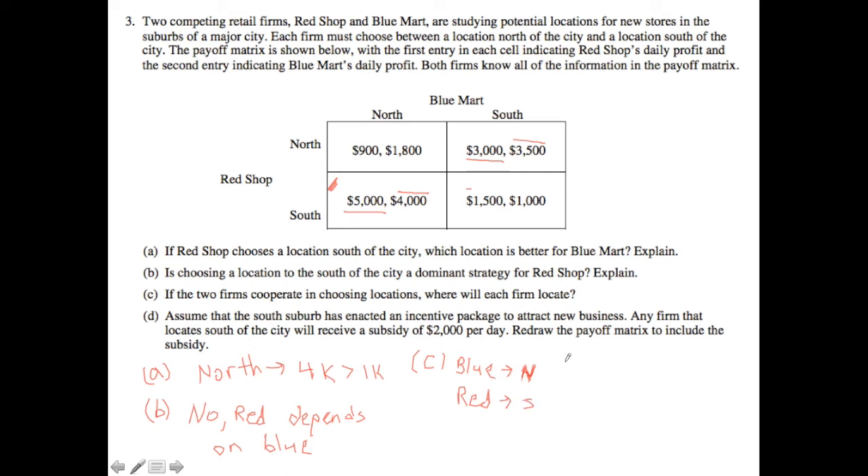Now let's think about part D. The south suburb has enacted an incentive package to attract new business: any firm that locates south of the city will receive a subsidy of $2,000. That subsidy is essentially an additional $2,000 of payoff, so we need to redraw the table. In the case where both go north, there's no change — that's still $900 and $1,800. If Blue goes south but Red goes north, Red gets no benefit and stays at $3,000.